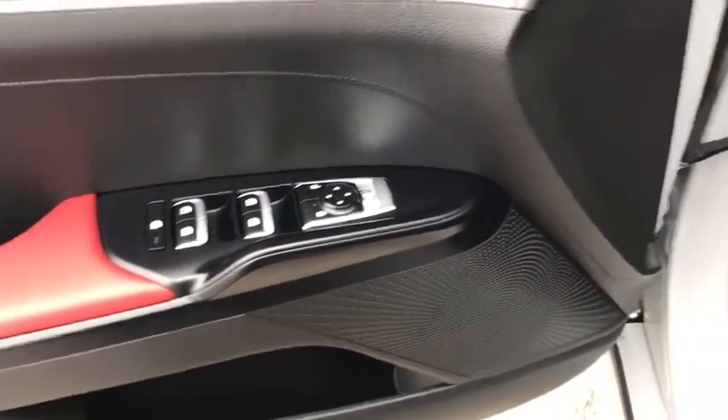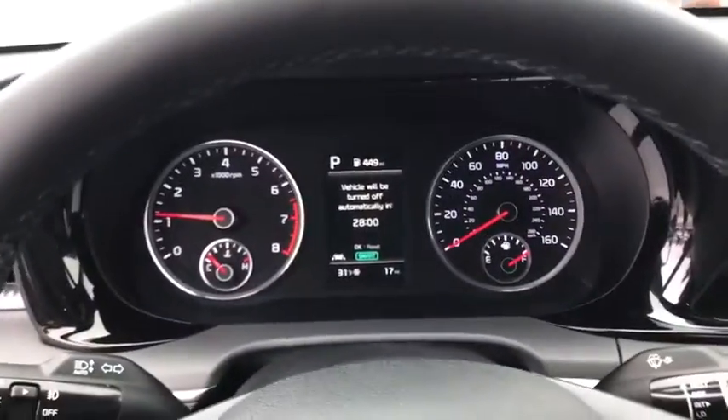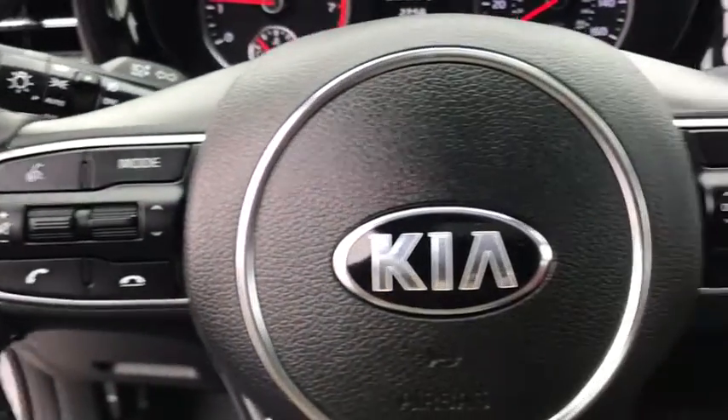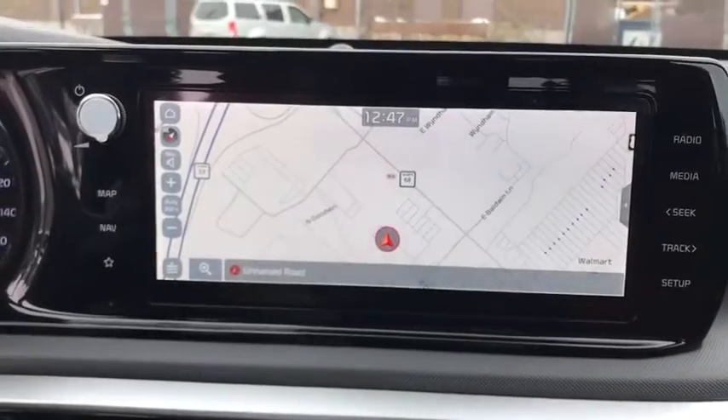Electronic stability control, tachometer, carpeted floor mats, overhead console, brake assist, remote keyless entry, panic alarm, driver vanity mirror, power driver's seat, front bucket seats. Come take a test drive today.